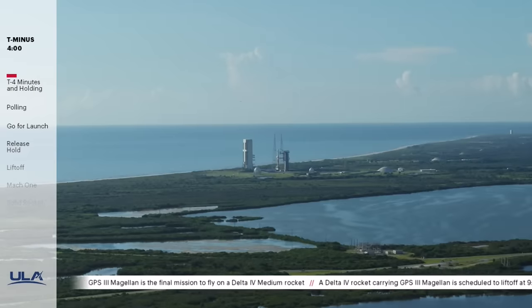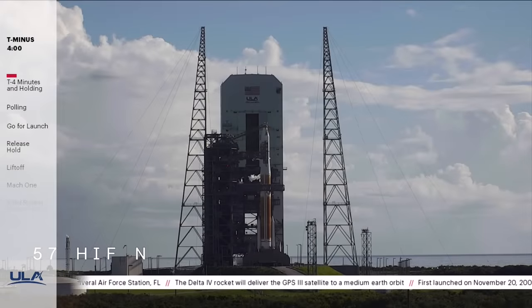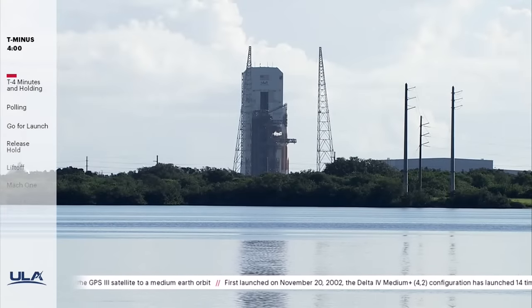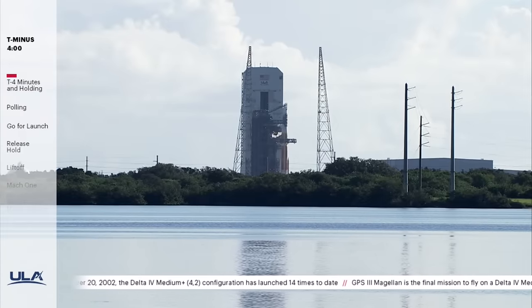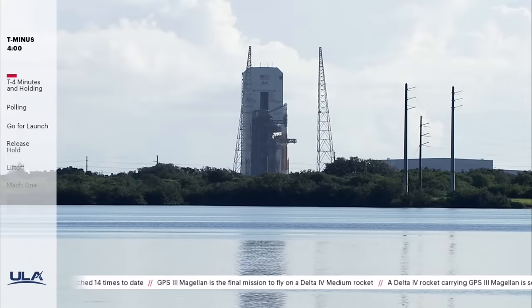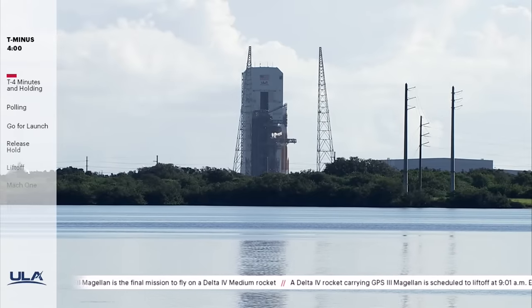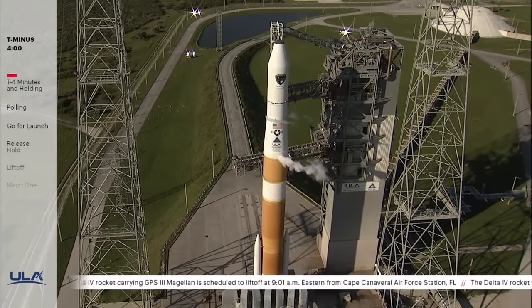This is Delta Mission Control at T-minus four minutes and holding. Today's flight will bring the second satellite of the GPS-3 constellation to orbit. This satellite is referred to as Magellan. It is estimated that more than four billion military, commercial, and civil users worldwide connect with the Global Positioning System, or GPS. The Air Force has committed to modernizing the entire system with new technology for advanced capabilities and flexibility. Developed and built by Lockheed Martin for the Air Force, the GPS-3 satellites provide three times better accuracy, eight times improved anti-jamming capabilities, and a new L-1-C civil signal to improve worldwide connectivity for civilian users.